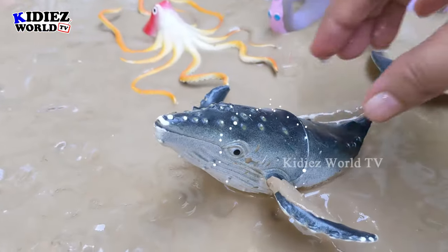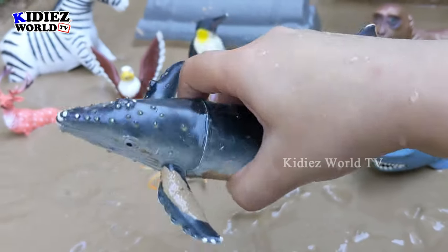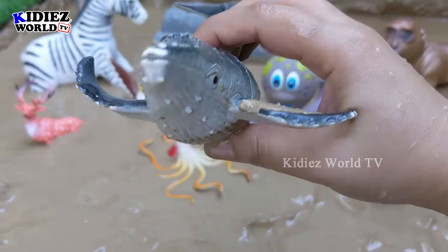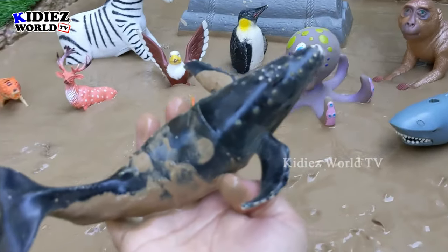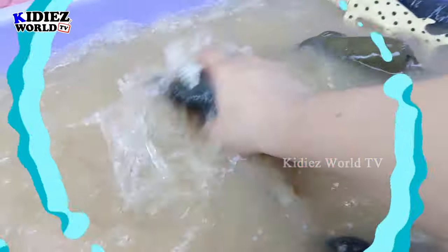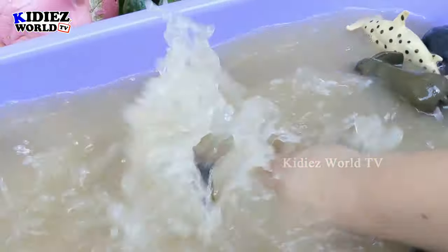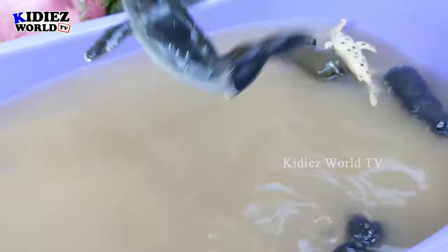And the next one we have is humpback. Another big sea fish we have here — the humpback, which is the biggest fish after the whale. Let's watch this muddy humpback. Here we go — humpback!